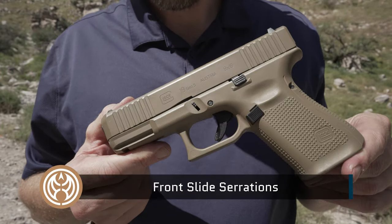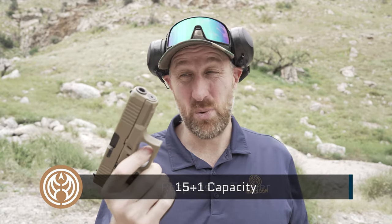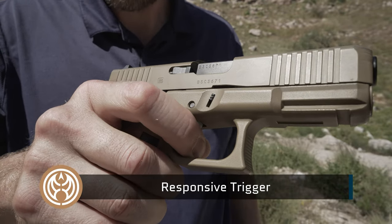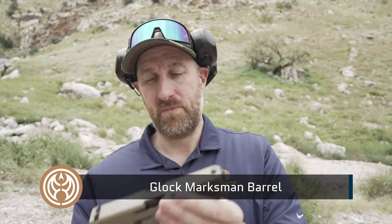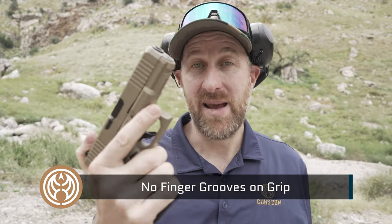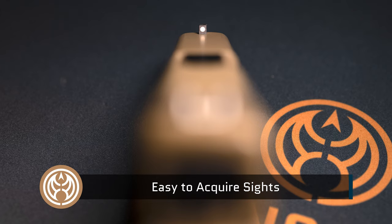These Gen 5s now have the front serrations, 15 rounds in the magazine, one in the chamber — that's a pretty good capacity. The trigger's pretty sweet. Marksman barrel, supposed to be more accurate. No finger grooves. It's just got all the traits of a fantastic gun. I've got medium-sized hands and it fits really well. It's the most popular handgun on the planet, and there's a good reason for it.